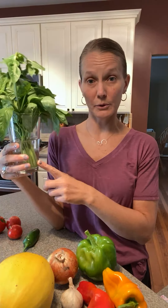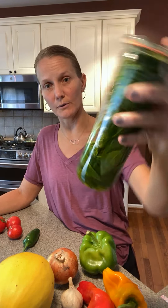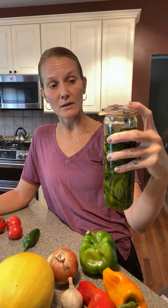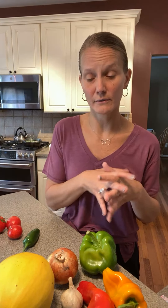We also received more basil. Basil likes to be at room temperature — take the rubber band off, fill a glass with water, and leave it on the counter. Basil is really good for pestos, salad dressings, and adding to sauces. I still had basil leftover from last week, so I made basil-infused olive oil — I took all that basil, threw it in a glass jar, and covered it in olive oil. That would make great Christmas gifts and is good to drizzle on bread, over roasted veggies, or use in salad dressings.